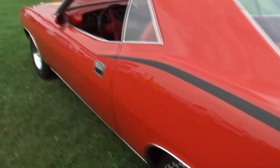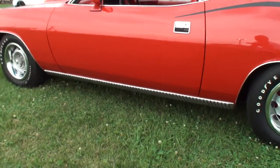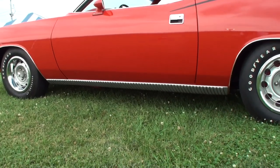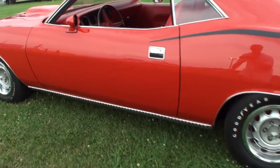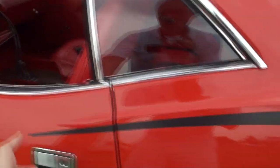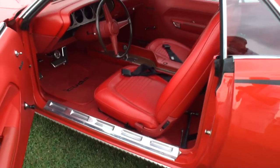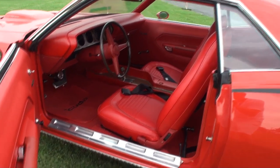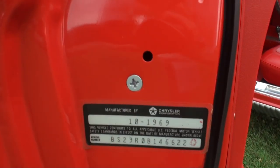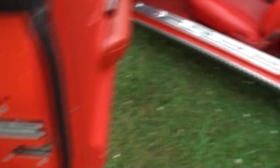Now, this car hasn't been videoed before, correct? No, it's not been videoed. This is the first time anybody's seen this one — well, they may have taken pictures, but they haven't videoed it like we're doing. It had an original red interior. You'll see that when you video the fender tag. What a car.